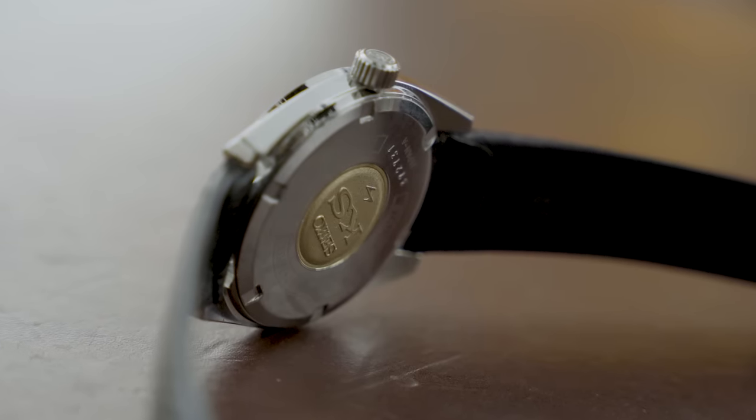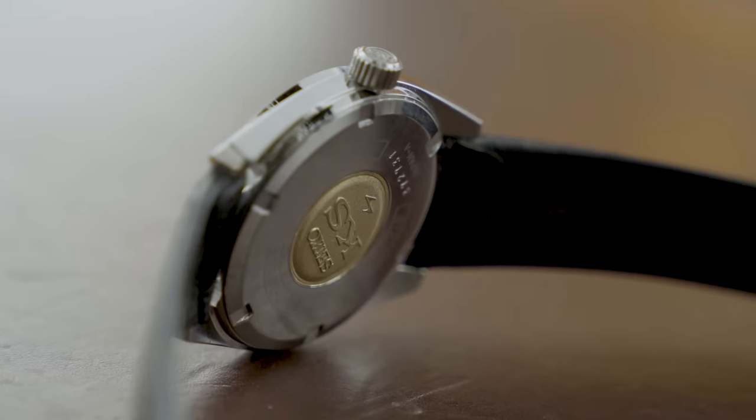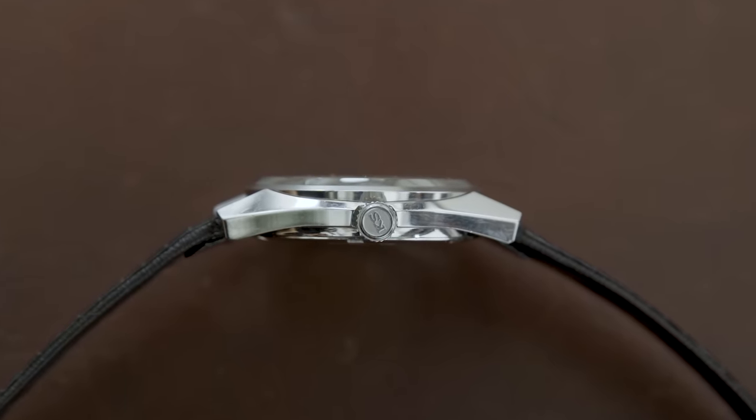The winding mechanism is very satisfying — it's easy to wind on wrist. It has a pretty large crown for this style of dressier piece. It's the original crown, signed 'KS,' which is also very cool.